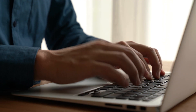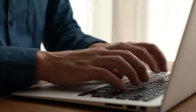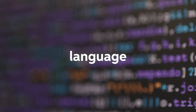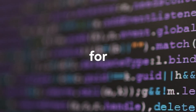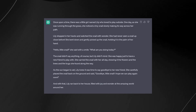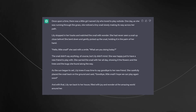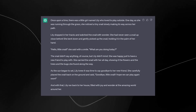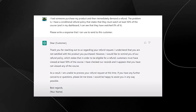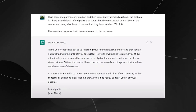GPT-3 has gathered attention from tech industry leaders and experts who see its potential to revolutionize the way we interact with computers and machines. Its capabilities in natural language processing have made it a popular tool for developers and researchers alike. One key benefit of ChatGPT is its ability to produce natural responses, making it a suitable alternative for customer service and chatbots in various businesses.